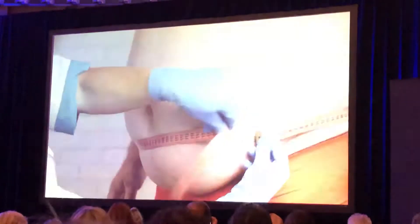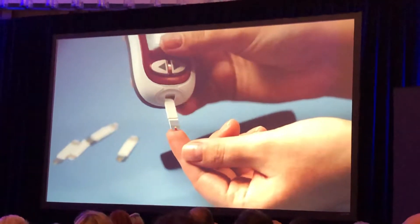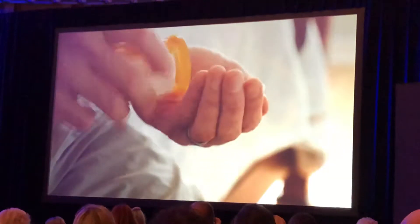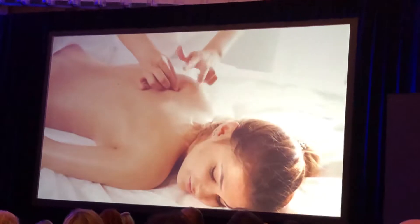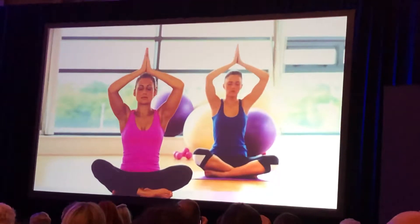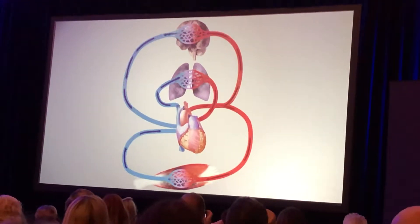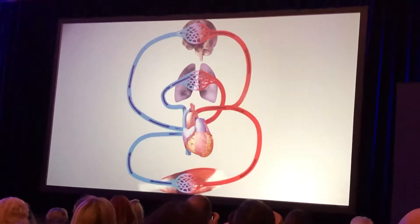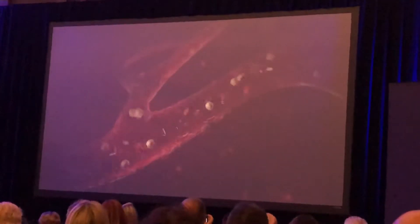Heart disease, obesity, and diabetes remain among the top national health issues, and we're amidst a growing opioid epidemic. Now it's more crucial than ever to discover holistic and non-invasive health solutions. Blood circulation plays a vital role in the delivery of oxygen and nutrients to your cells, and medical professionals are just scratching the surface of ways to naturally optimize blood flow to support our health.